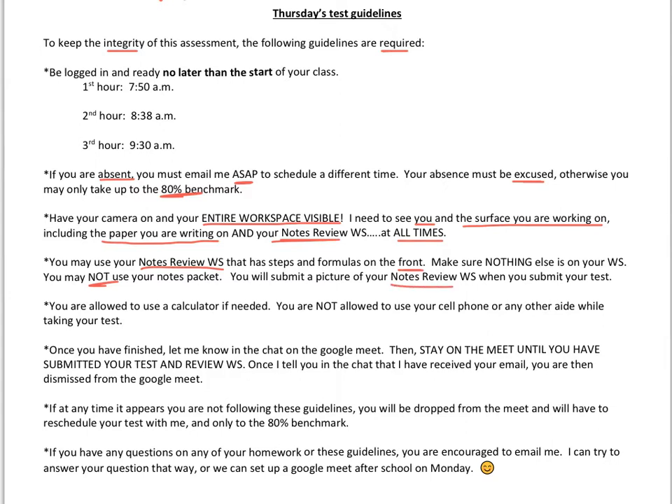You'll submit a picture of your review worksheet when you submit your test. You are of course allowed to use a calculator, but you are not allowed to use your cell phone or any other aid while taking your test — trying to make this as authentic as possible.